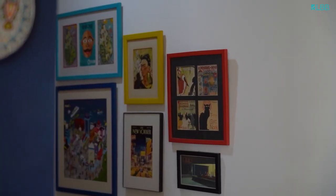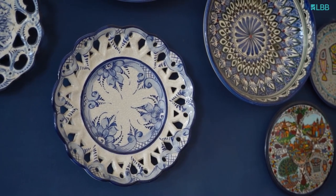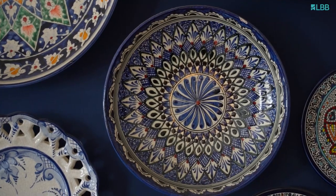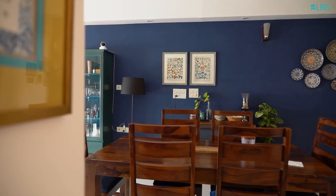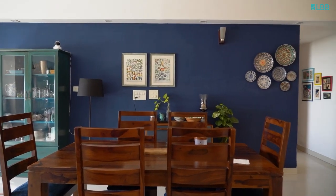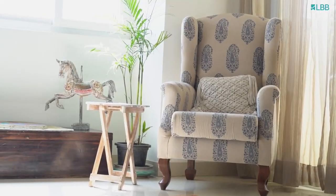There are many pieces in my house that are very close to my heart, but I'd have to say these wall plates really stand out for me. These are all gifts from family and friends who've been traveling — some from Israel, some from Uzbekistan, and some from Portugal.